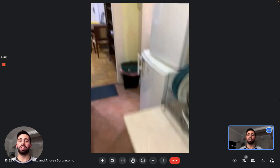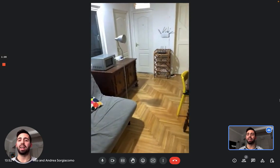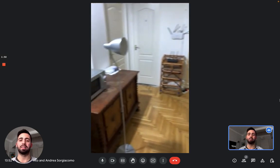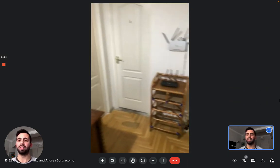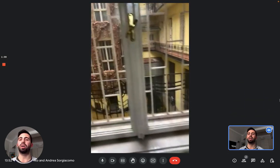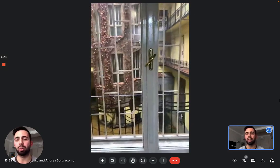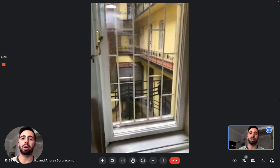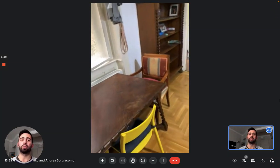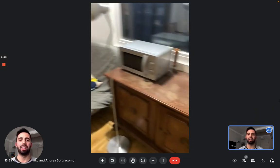Next to the kitchen, we have the living area, which is also shared as a common area. You can see there is a cabinet with the microwave on it, and a table with chairs. Here you can see the view of the inner part of the building — it's really beautiful, with a passageway connecting different apartments. We are on the first floor with the elevator, and in the corner you can see a library and a couch in front of it.